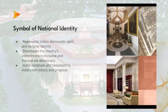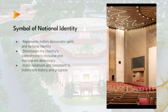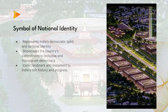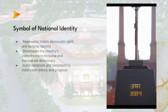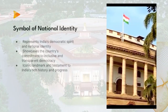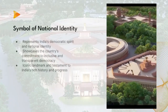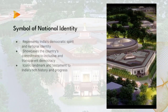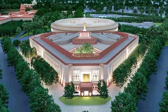Five: Symbol of National Identity. The new Sansad Bhavan serves as a symbol of India's democratic spirit and national identity. It showcases the country's commitment to fostering an inclusive and transparent democratic process. The building's grandeur and architectural significance make it an iconic landmark, representing the strength and progress of the world's largest democracy. It stands as a testament to India's rich history and aspirations for a prosperous future.